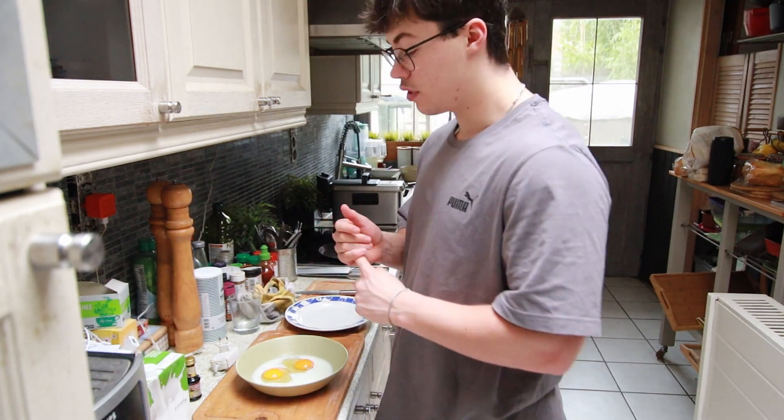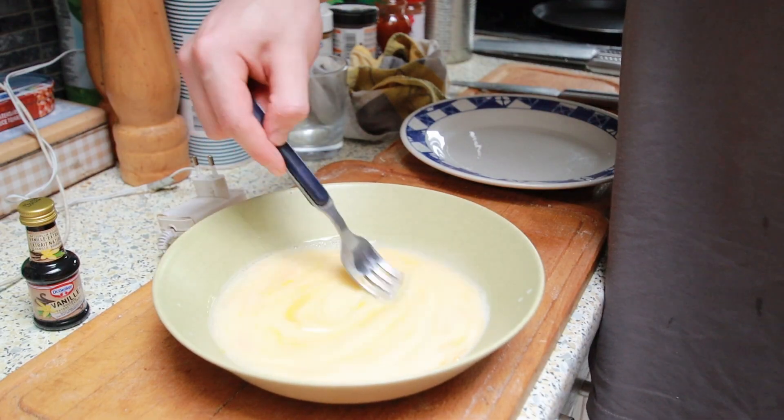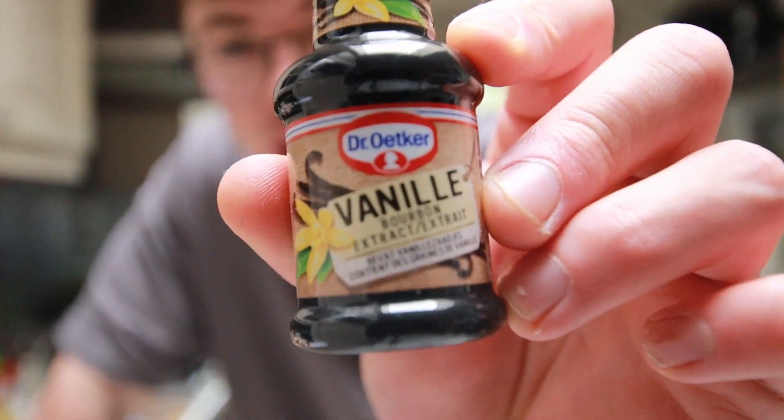Now that we've done that, get a fork and stir it all up. Once that's done, we can go ahead and add a little bit of this — normal sugar is also fine, but I like to add vanilla extract.